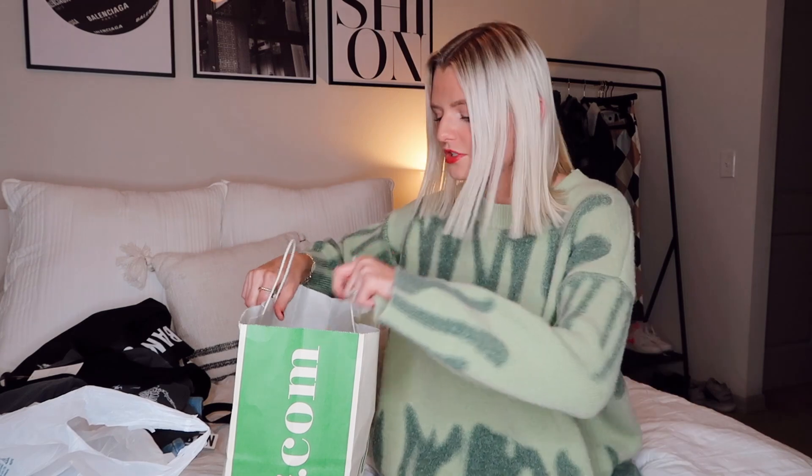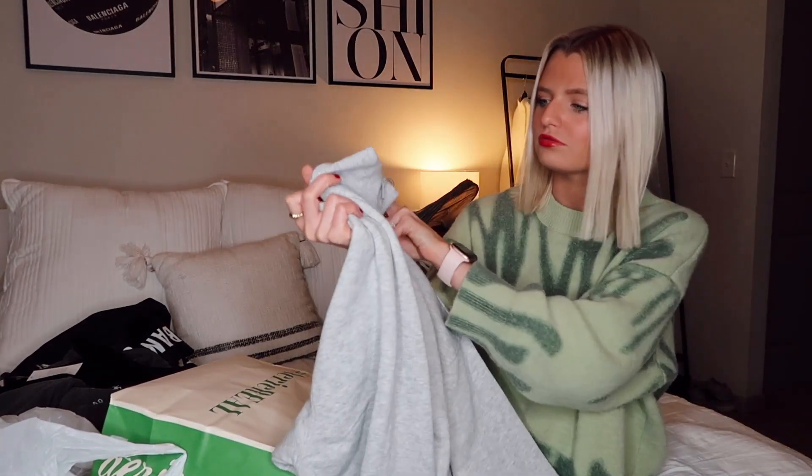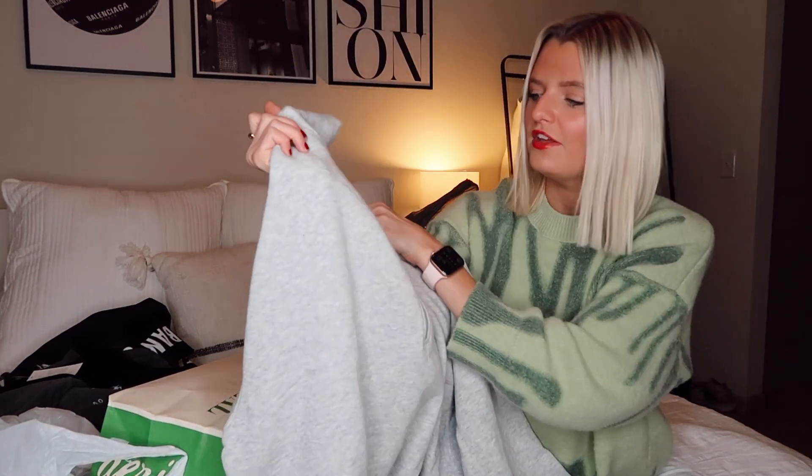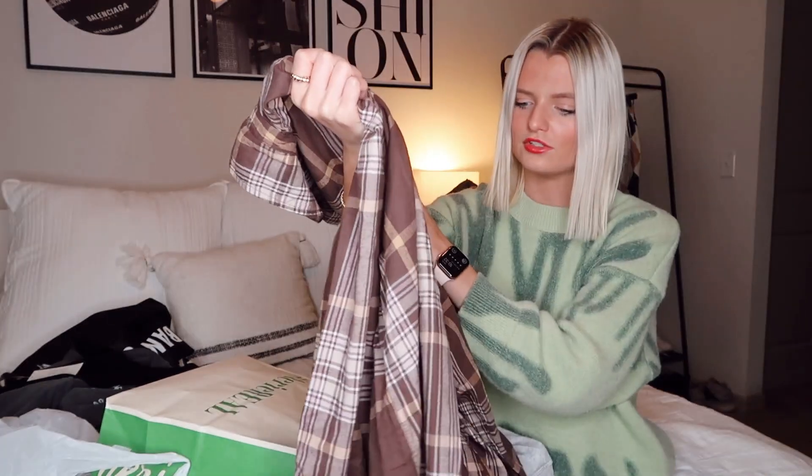Next is Aerie — they were having 40 to 50% off. Sweatshirts and crewnecks were 50% off, so I got this simple gray turtleneck half zip in a bigger size, great for lounging but you can style it up too. And if you know me, you know I love flannels — their flannels were 40% off so I got a size large to make it oversized. I don't have any flannels in this color, just a cute neutral.